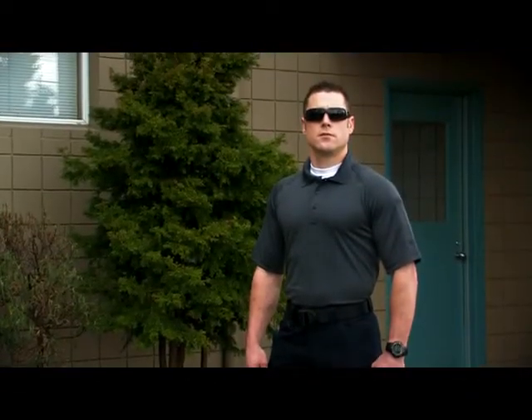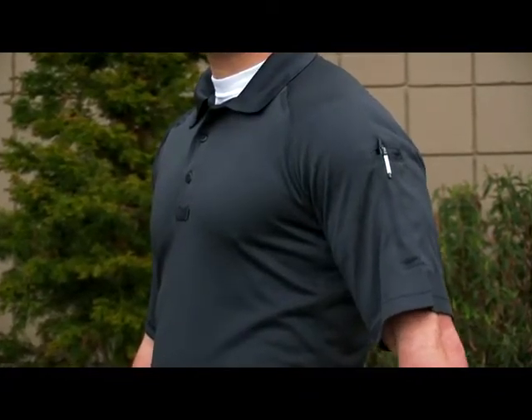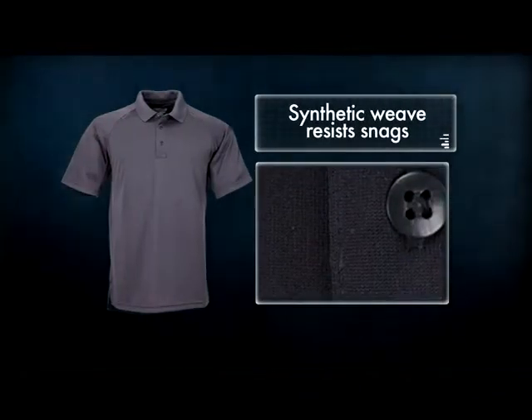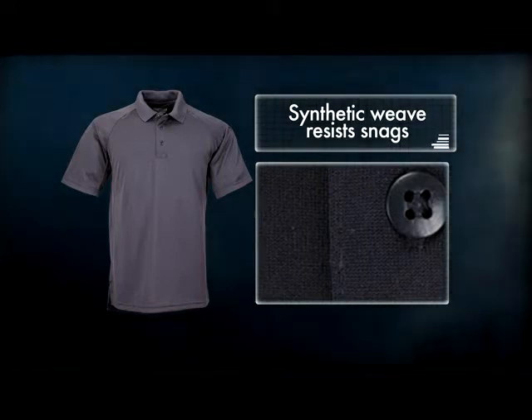The 5.11 Tactical Performance Polo provides an effective blend of form and function in any operating environment. Our Performance Polo is crafted from an exclusive synthetic weave that we created to resist snags from Velcro and brush, a common complaint with competitor products.